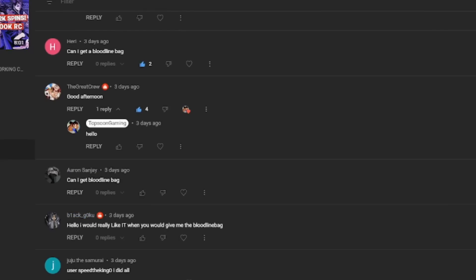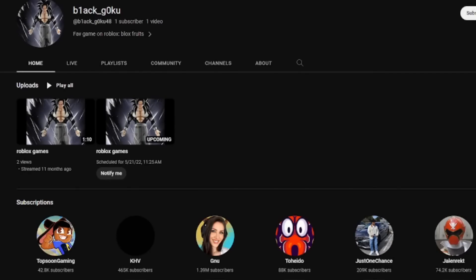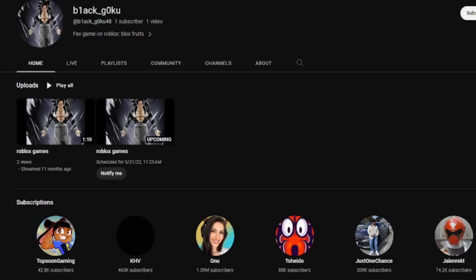We also have Aaron saying 'Hello, I would really like when you will give me the bloodline bag.' So the winner is Black Goku. Black Goku, if you are watching this right now, you just won a free bloodline bag. Make sure you're subscribed — I check subscriptions. You can DM me on Discord; the link will be in the description box.